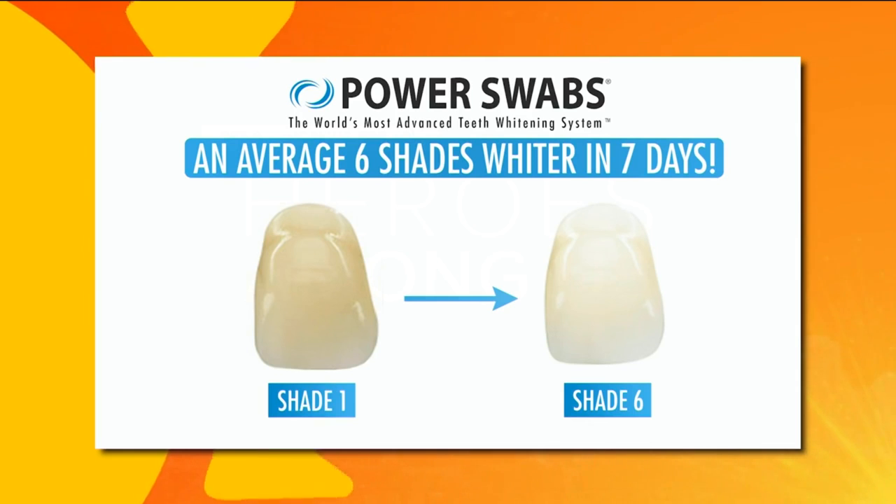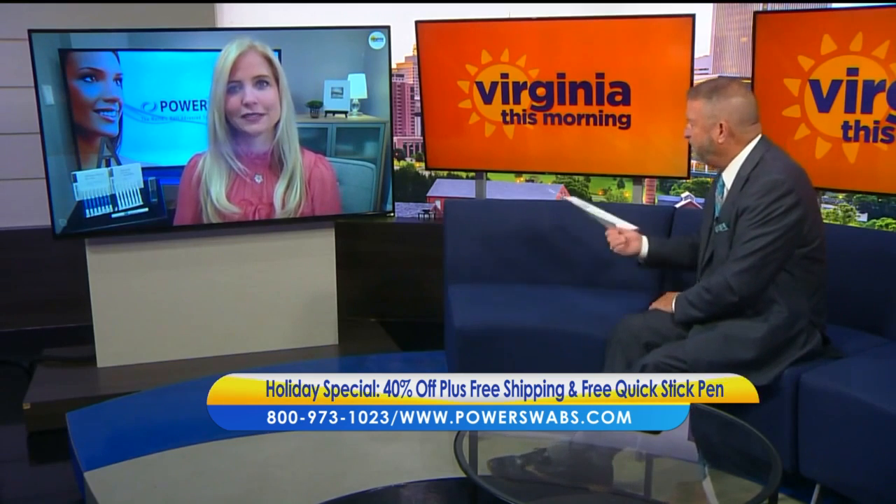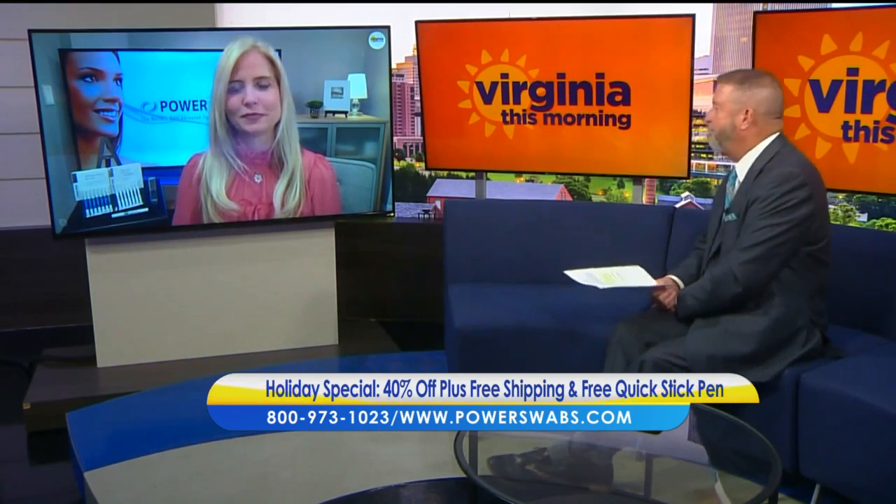It's two shades whiter in five minutes, six shades whiter in one week. We're all getting bombarded by messages all the time from all kinds of products — what sets Power Swabs apart from all the others?